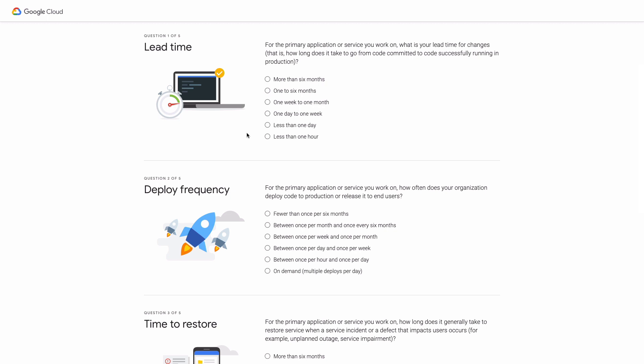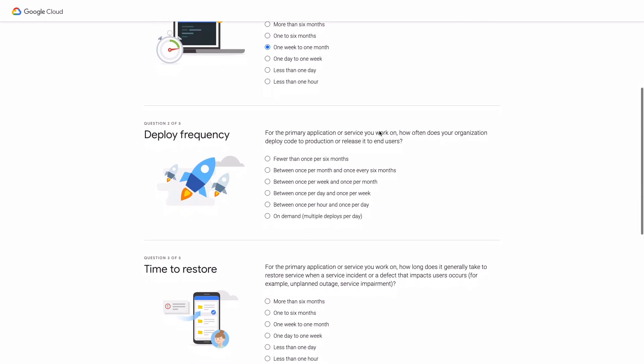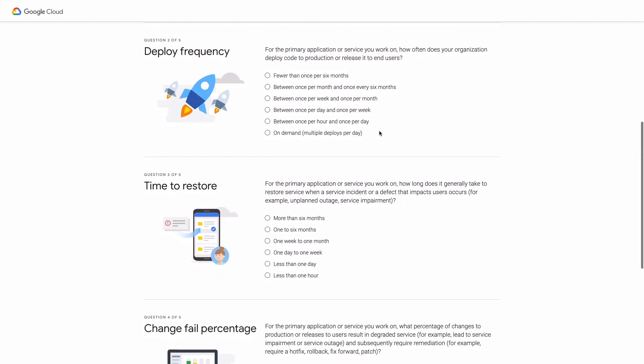Maybe your team has embraced agile software development practices and ships every two weeks. I'll say our typical lead time is one week to one month. Next, how often does your organization deploy code to production or release it to end users? I'll go with between once per week and once per month.